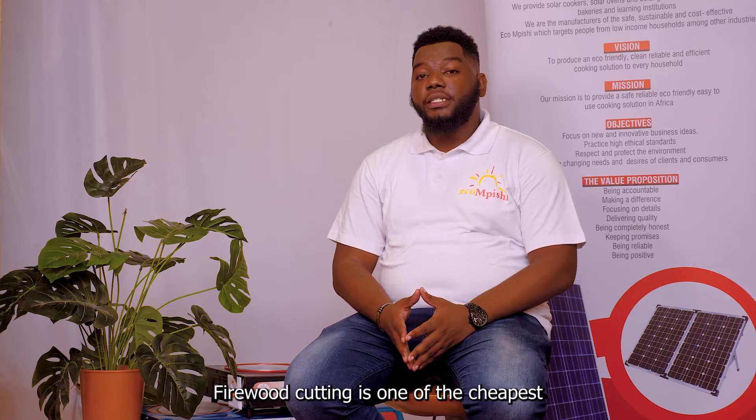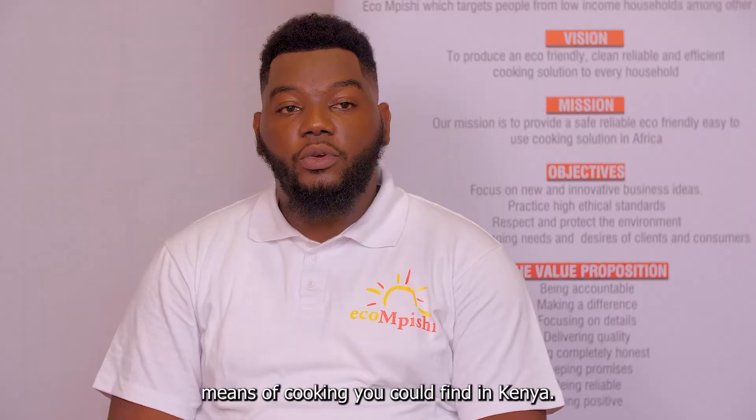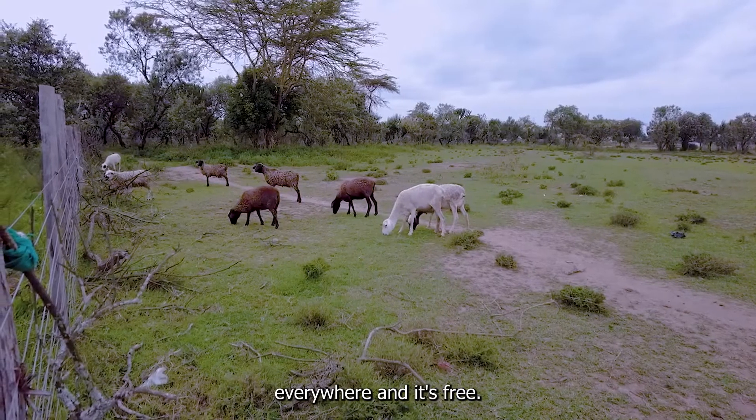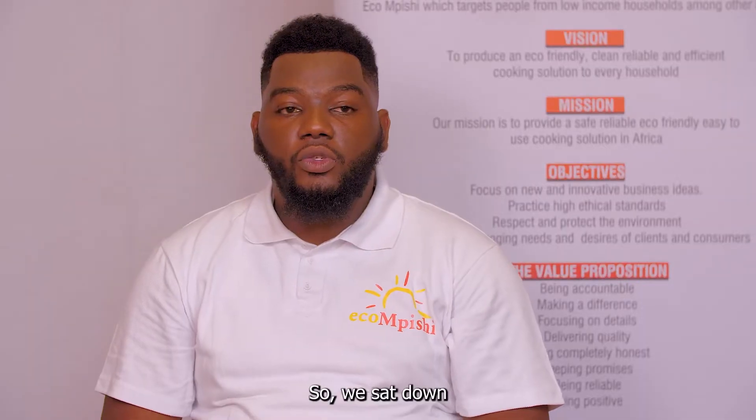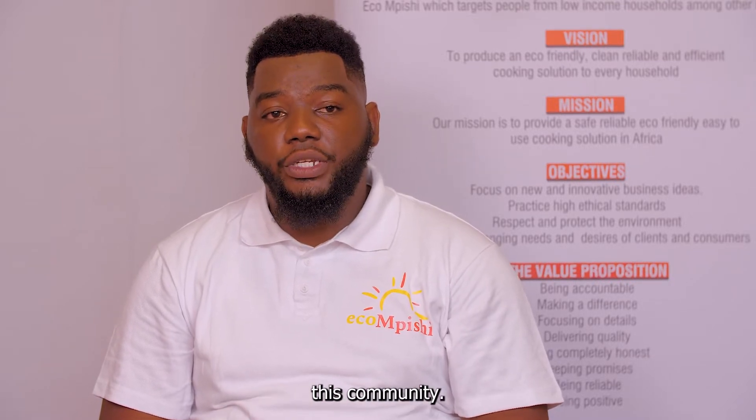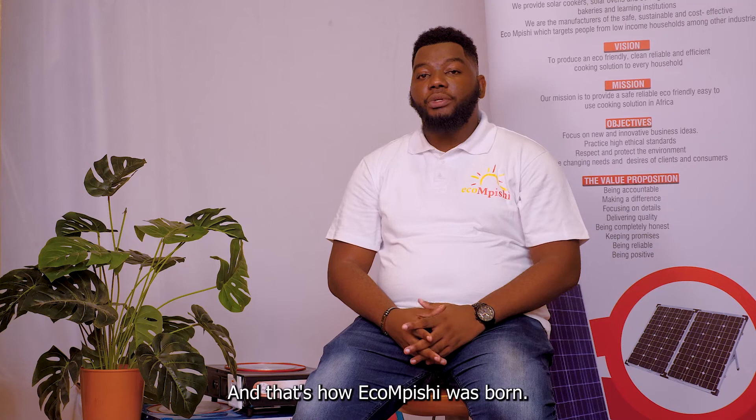Firewood cutting is one of the cheapest means of cooking you could find in Kenya, because the trees are everywhere and it's free. So we sat down with my partner and the Kwale County government to try and see how we can help this community. And that's how Ekompishi was born.